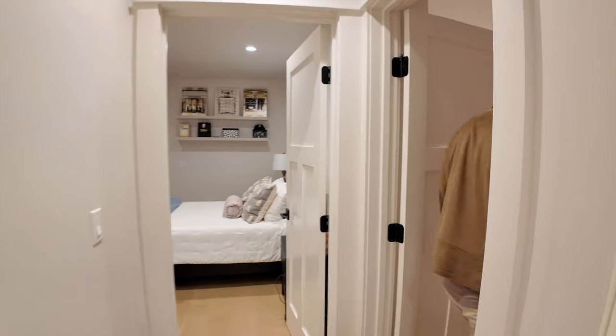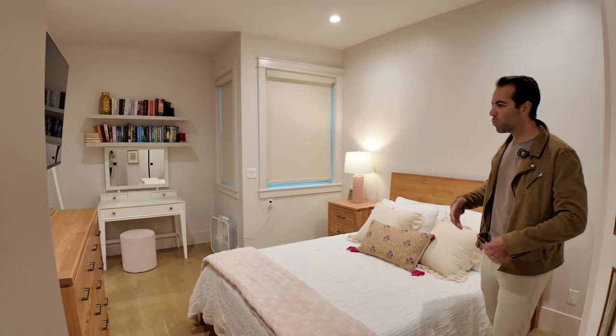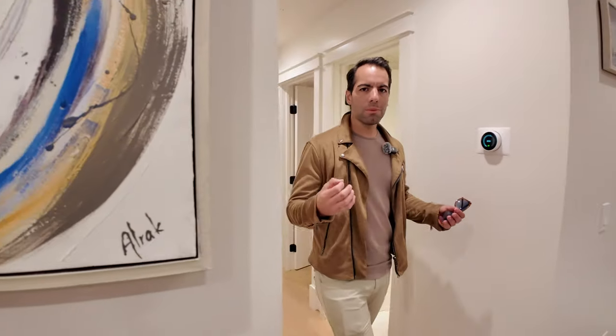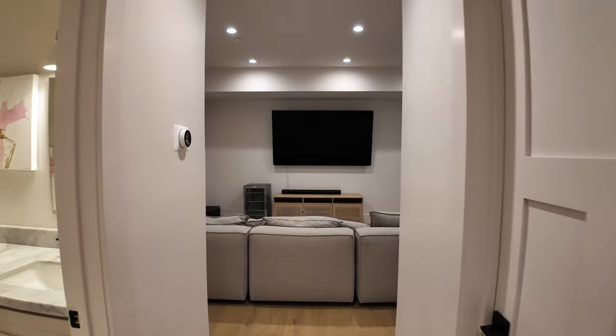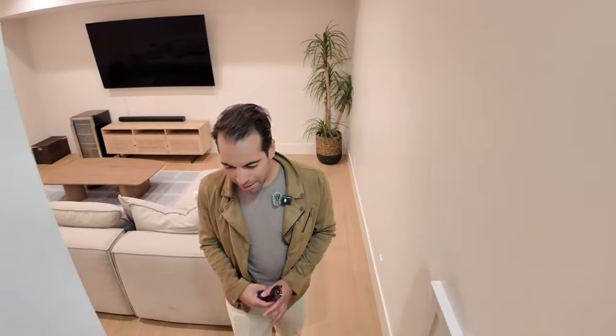Then you have another bedroom over here — really good size, plenty of space. This is Coronado living. The properties typically range from 2,000 to 3,200 square feet, though you do have some that are six, seven, or eight thousand square feet. A recent property that sold for a record price was 10,000 square feet and sold for 32 million dollars here in Coronado. That gives you a good idea — but let's head upstairs.